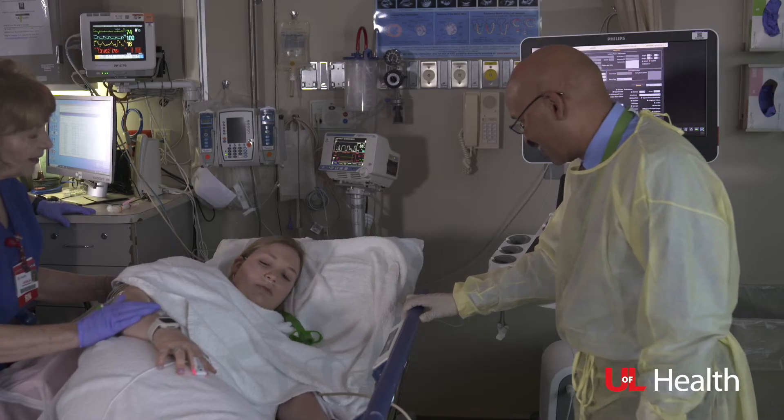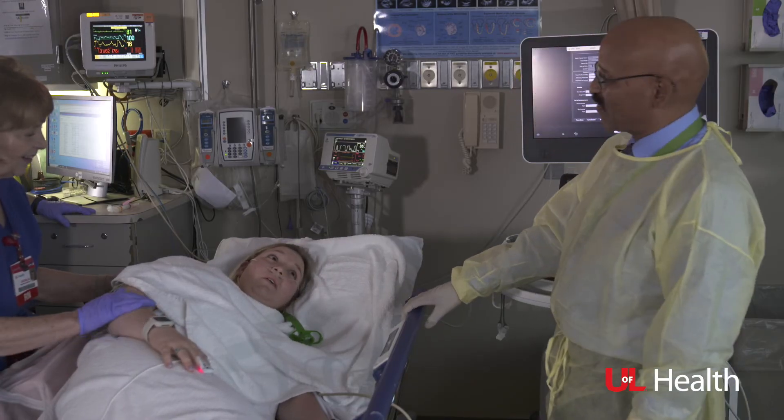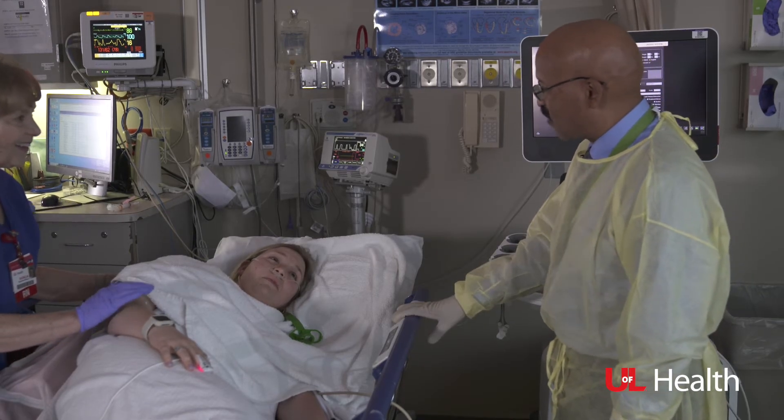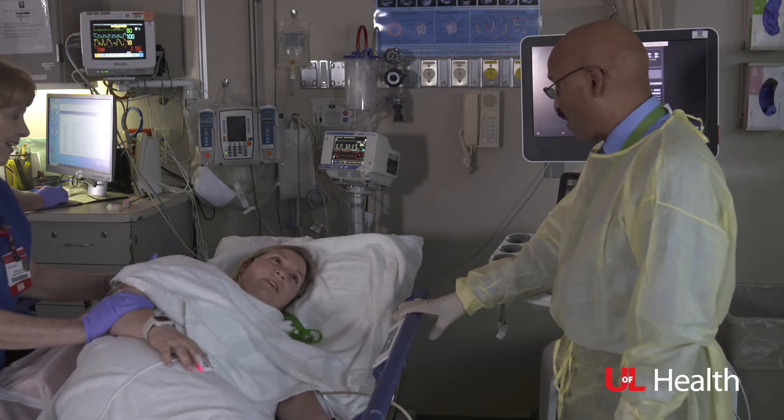We're all done. How are you feeling? We did it — we're finished. The test turned out well; I didn't find any problems. I'll let your family know as well, and we'll get a report to your doctor.